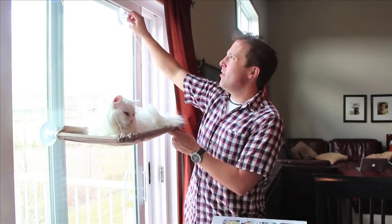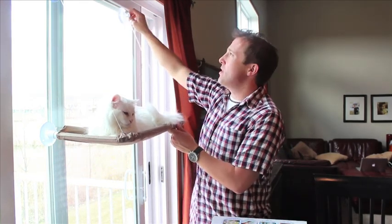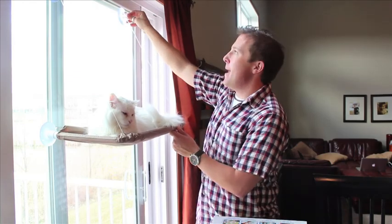Super easy to install, super easy to reinstall. And what's great is that it pulls off very easily, so you can put it to a different window. And it pushes back — you don't want to do this, obviously. You normally want a cat on there.